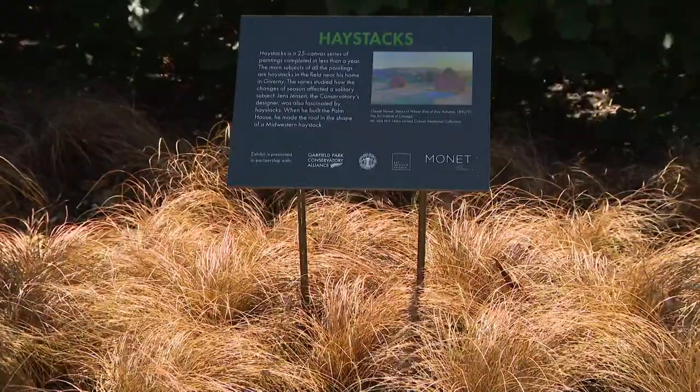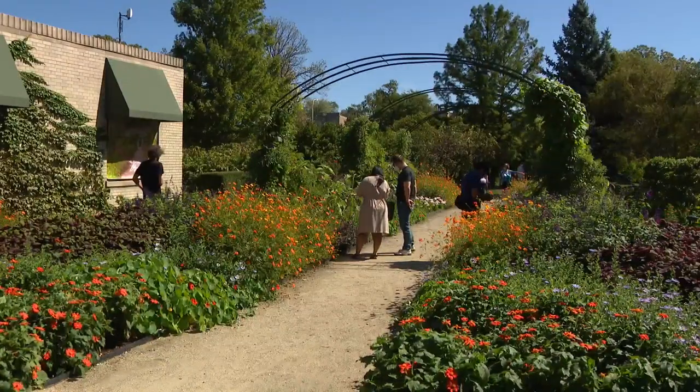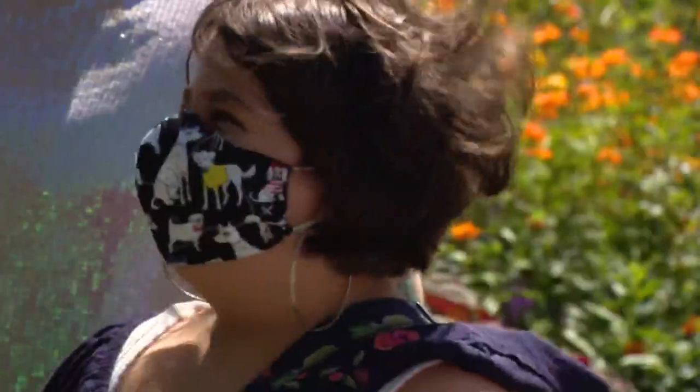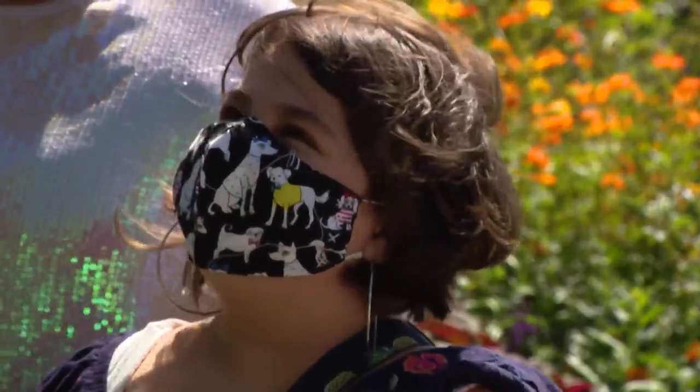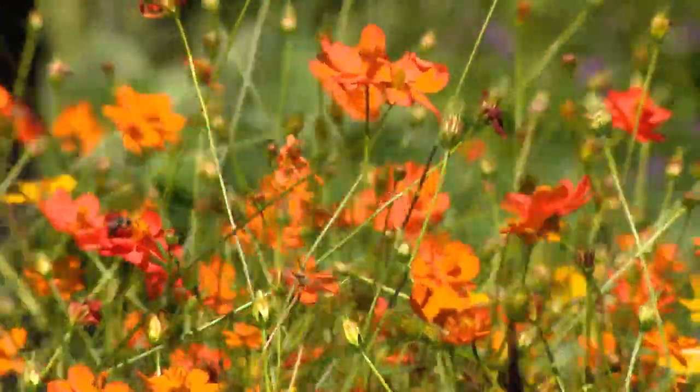We have a couple of cool highlights throughout the garden that really do represent Claude Monet's work in new and unusual ways. For those visiting on this opening weekend, their impression of this Impressionist art-inspired garden blooms bright.